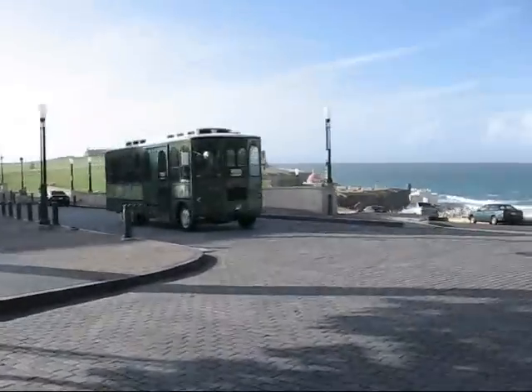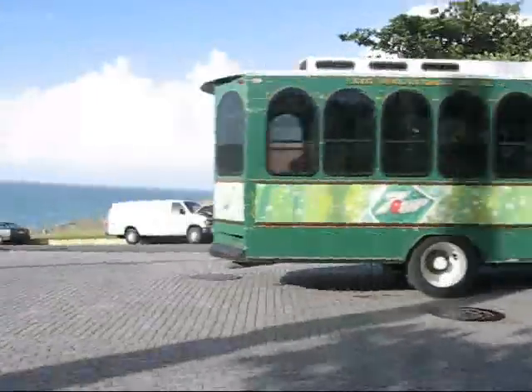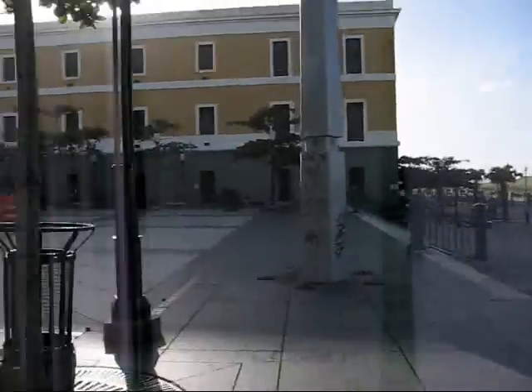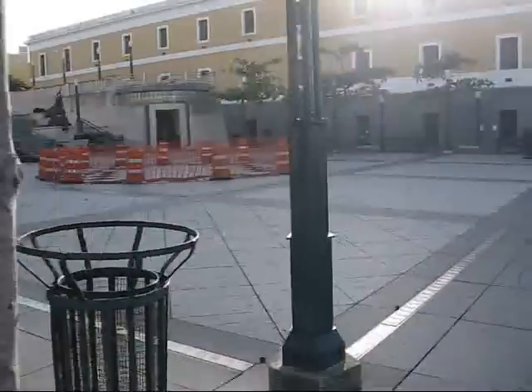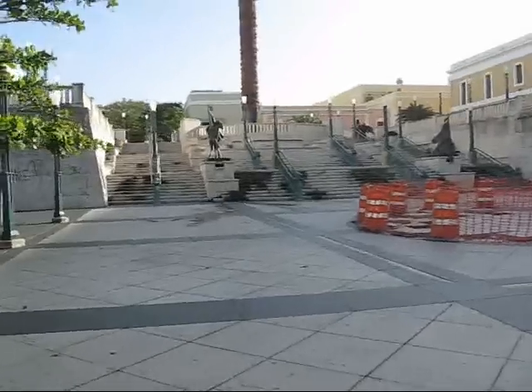This is one of the trolleybuses that goes through town — I believe it's actually free of charge. And here is a big square with a number of big sculptures.